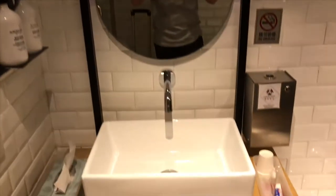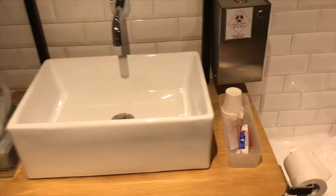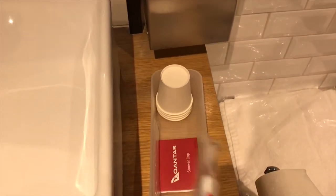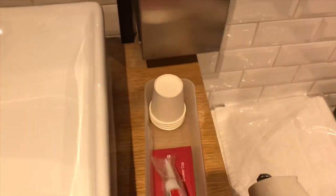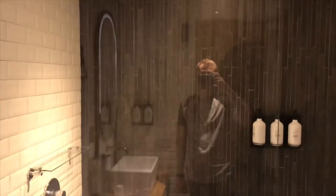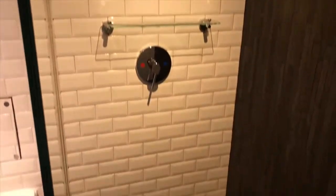The lounge also features small shower suites. These have everything you'd need — they provide towels, toothbrushes and toiletries. They're really nice inside, there's enough space, and they were really clean and tidy, which is important. On this occasion we didn't have to queue, but I'm not sure if that's always the case or if we just got lucky. Either way, really good shower area in this lounge.